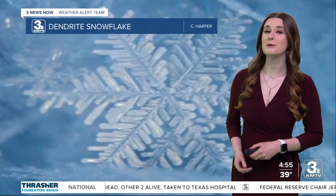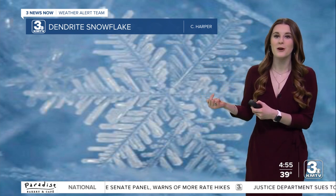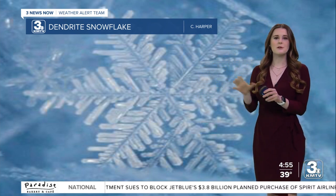Happy Wednesday everyone! For our Weather Wednesday viewer photo today, I thought it was only appropriate to show you what a snowflake looks like up close and personal, because of our snow chances tomorrow. This is typically what we think of in our minds when we think of a snowflake, but there are lots of different types of snowflakes.